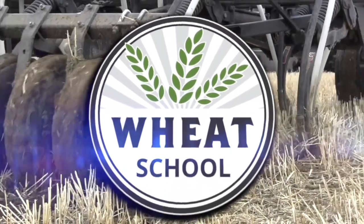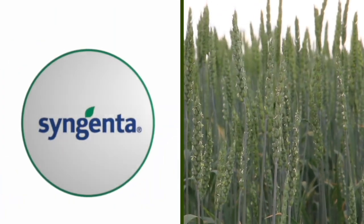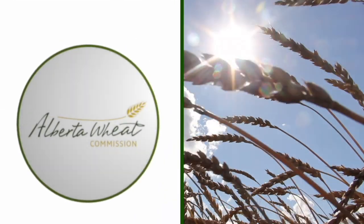The Wheat School on RealAgriculture.com is brought to you by CNMC, Syngenta Canada, and the Alberta Wheat Commission. Welcome back to Real Agriculture's Wheat School series. I am Cara Oosterhaus and I have here with me Dr. Constanza of the University of Saskatchewan.